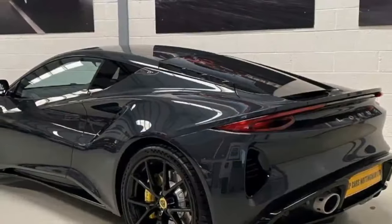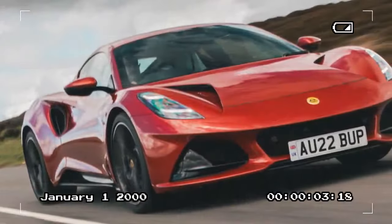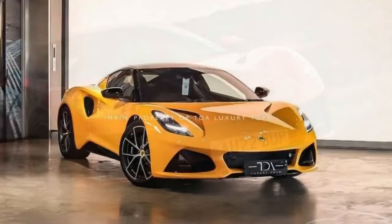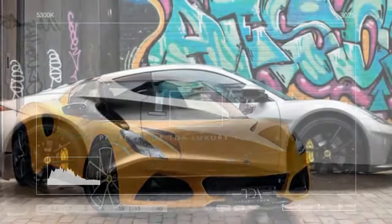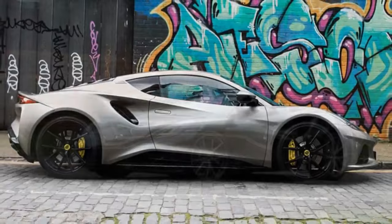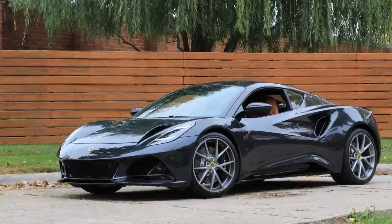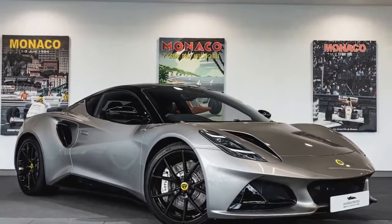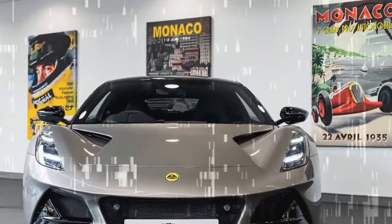We use the figure-eight as our measure of handling, as it combines grip, response, and speed. The Amira set a 24.0-second lap time at an average of 0.84g. That made it a bit slower than the 2021 Evora GT, which had a best lap of 23.6 seconds with similar recorded grip. Such a time puts it on par with previous-gen versions of the Aston Martin Vantage and BMW M2 CS — good company among the sorts of cars bought by in-the-know enthusiasts. We think we could have shaved a tenth or two had the shifter not been so reluctant to do its business.